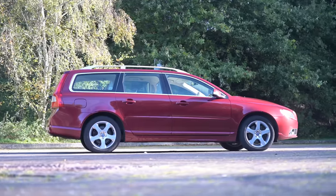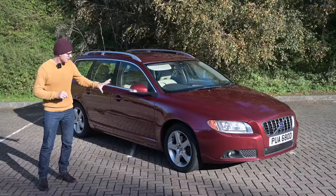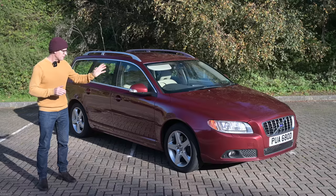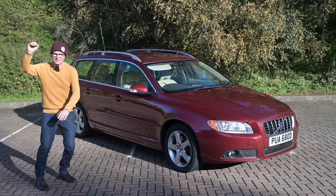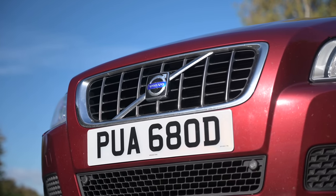Confusingly, some of the four-wheel drive estates based on things like this are also XCs. Now there were three generations of the V70. It evolved from the 800 series, became the V series, and ultimately gave way to the V90, because the V70 grew throughout its life to the point that when the V90 came out it was an entire size above, and the V60 slotted in where it had been before.